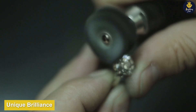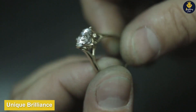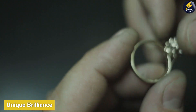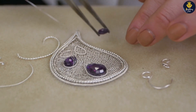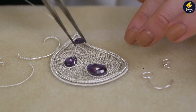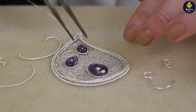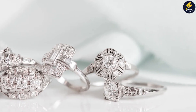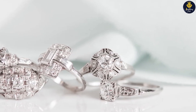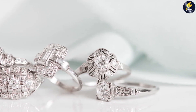Unique brilliance: platinum possesses a unique brilliance that sets it apart. Its natural white color enhances the beauty of diamonds and colored gemstones, allowing them to shine with exceptional brilliance and sparkle. The cool sense of modern elegance makes it a popular choice for engagement rings, wedding bands, and statement pieces.